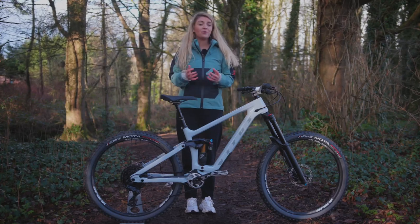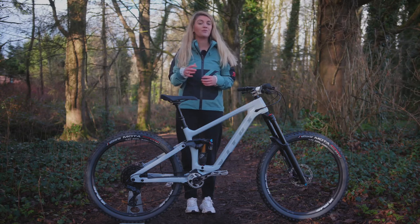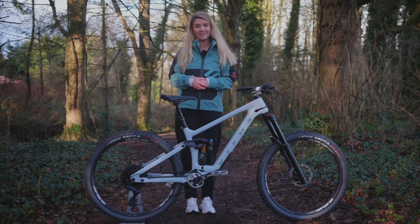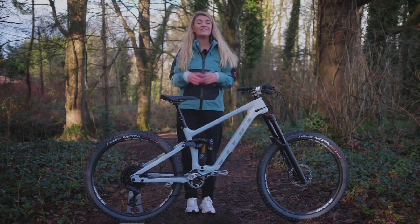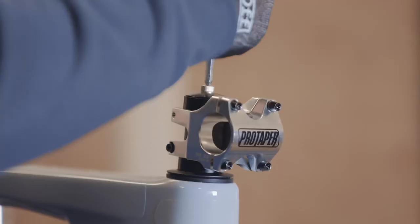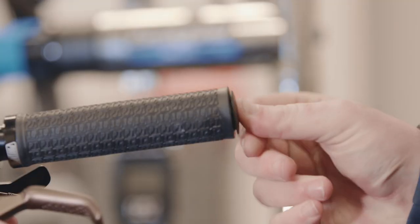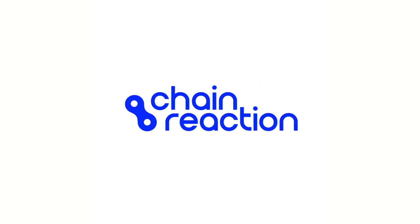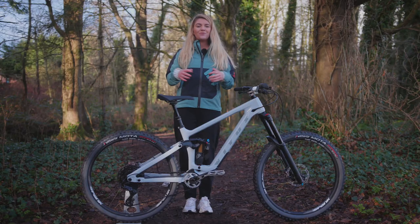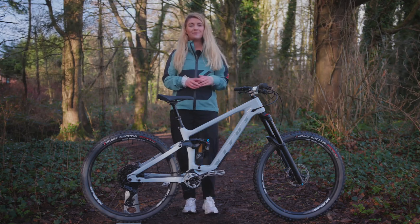Upgrades are a brilliant way of not only improving your mountain biking experience, they're also a fantastic way to transform the performance and reliability of your bike. In this video we're going to show you the best bang for buck upgrades you can make and explain the difference they'll make to your ride.